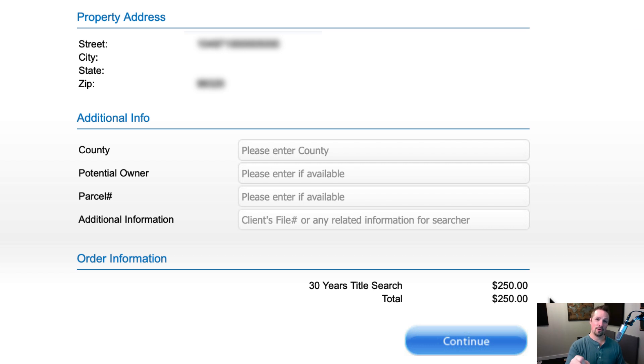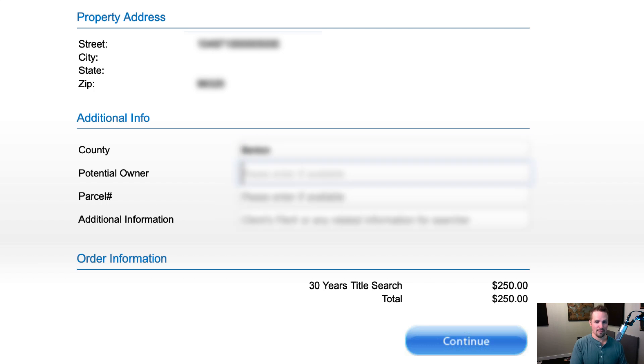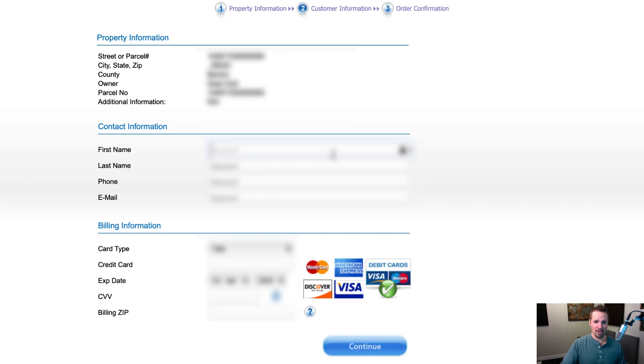So just keep in mind, depending on the property you need a title search for, the price is not necessarily going to be $250. When we go to county here, I'll put in the county name because I do have that. And for potential owner, I know who the owner is so I'll put that in there too. For parcel number, I already put that in there, but I'll put it in again — I notice up here it's referencing the parcel number as the street, which is actually not correct, so hopefully this will clarify that in case there's any confusion. Go ahead and click continue, and now I'll just put in my information and credit card digits and go on to the next step.